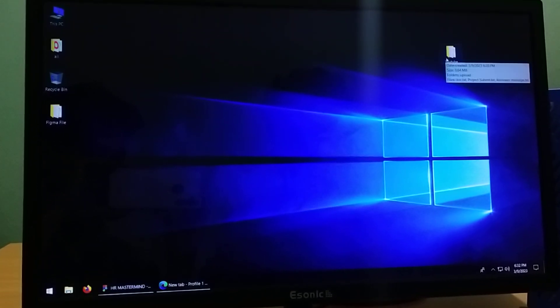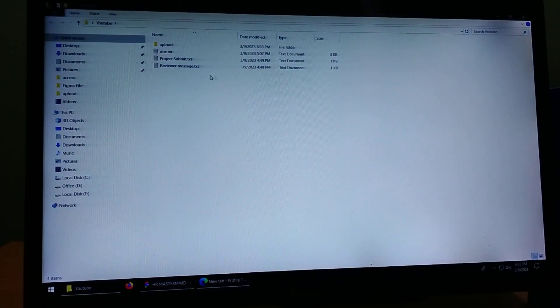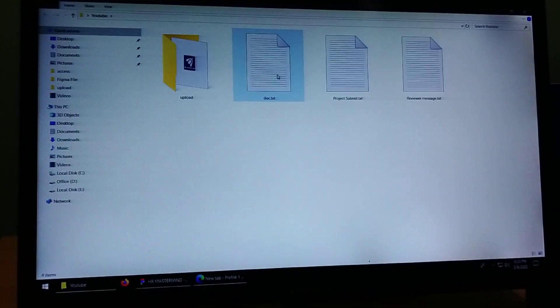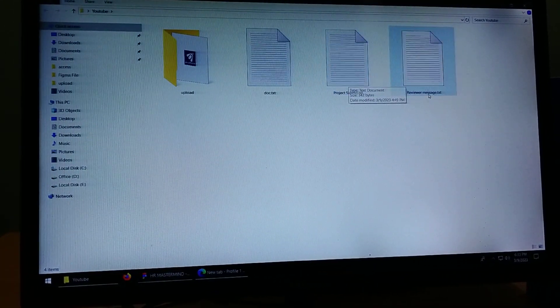If you want to see it, I will have a folder on the desktop and on YouTube. Now we are ready to create a file — a text file, a doc file, a project submitted file, and a reviewer message.